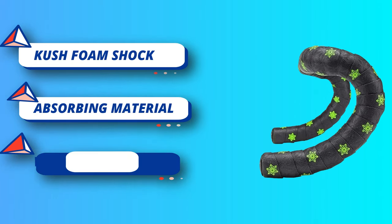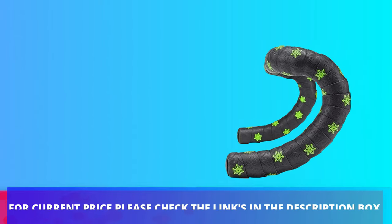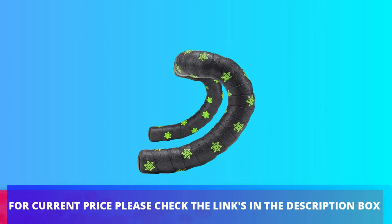Star plugs: aluminum bar plug, screw and expand, 3mm, anodized laser etched logo. For current price, please check the links in the description box.